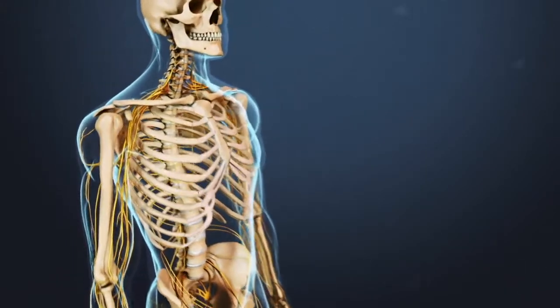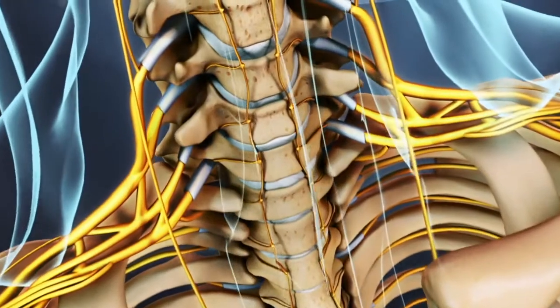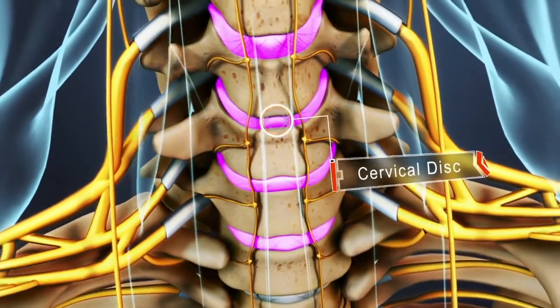Cervical Degenerative Disc Disease is diagnosed when a damaged disc in the spine becomes symptomatic. A cervical spinal disc is a piece of soft tissue that is an essential part of each motion segment in the neck.